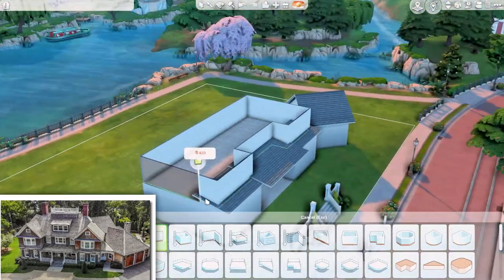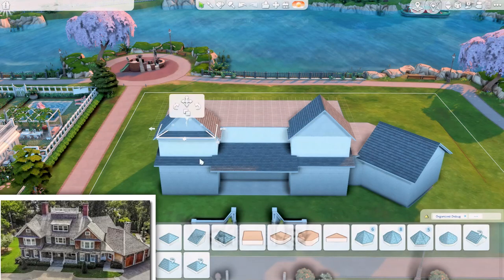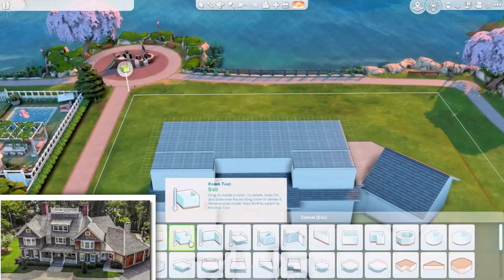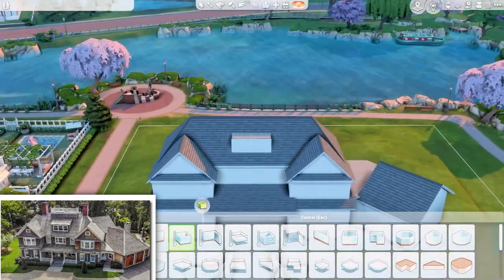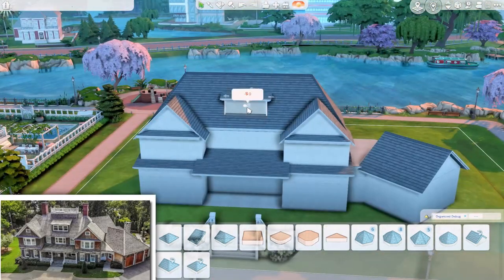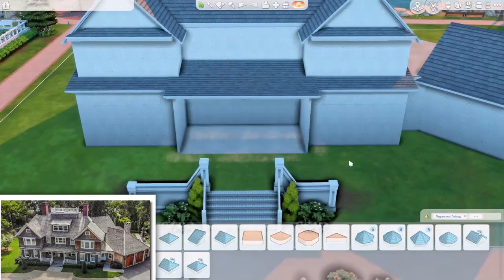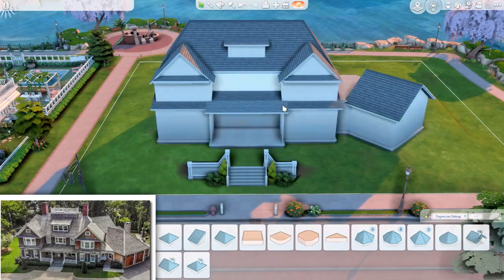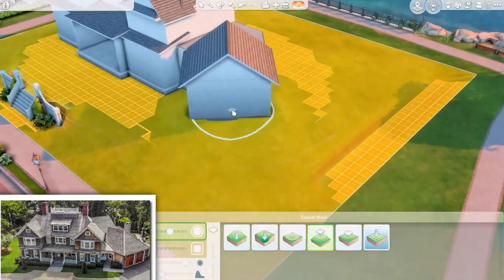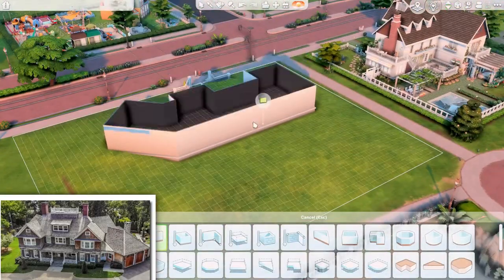I'm not building the real house, I'm building the house from the show, because it was just amazing to me. I will have a reference picture on the bottom left corner so you can always see the build — probably when I'm building the exterior, so the first like 10 minutes of the video. This took forever to build and forever to edit because I have so many hours of recording.